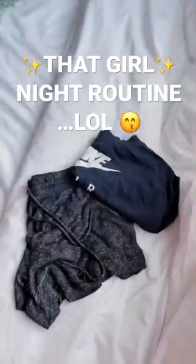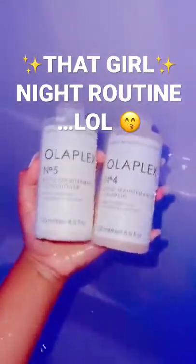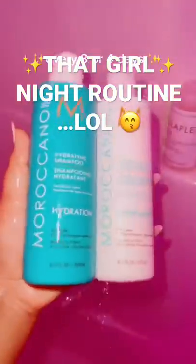I'm getting ready for my shower so I'm laying my PJs out on my bed. I always start with my hair — I use Olaplex once a week and Moroccan oil every day.